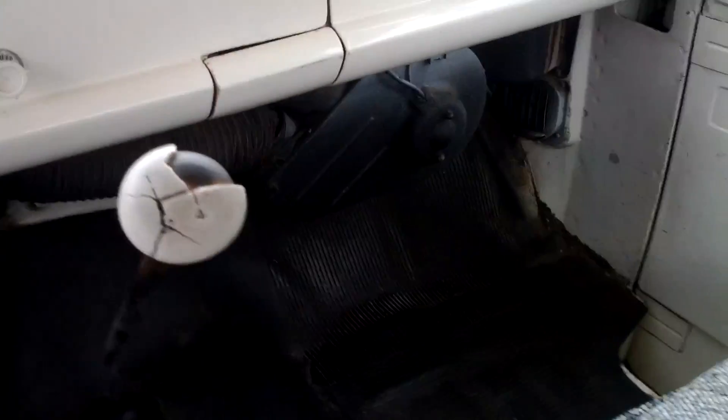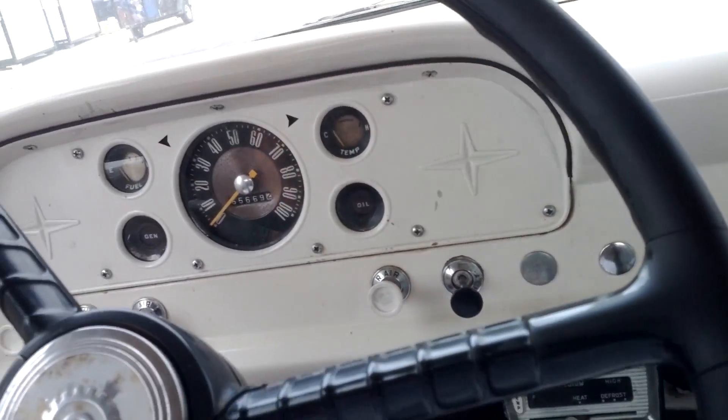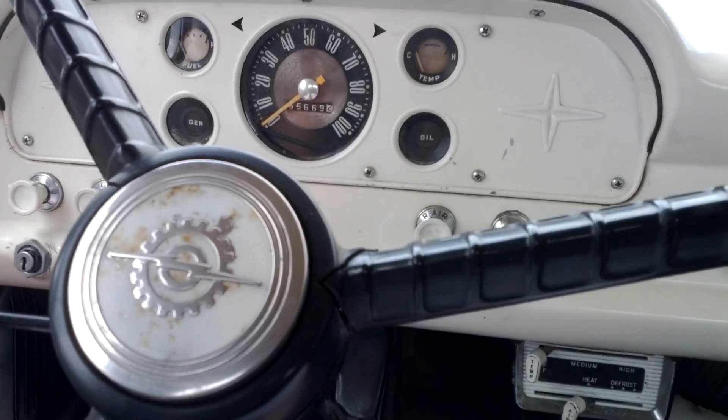Let me take it for a drive. You can see the ramp up on the floor.